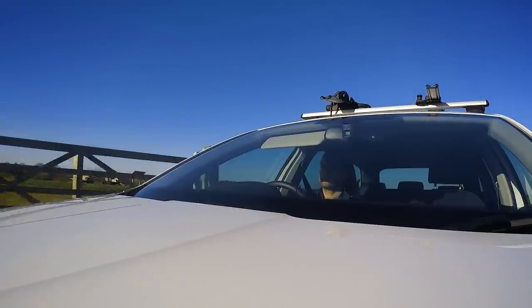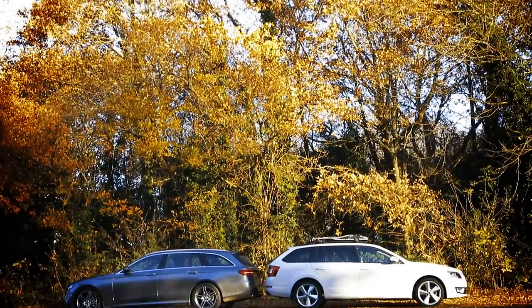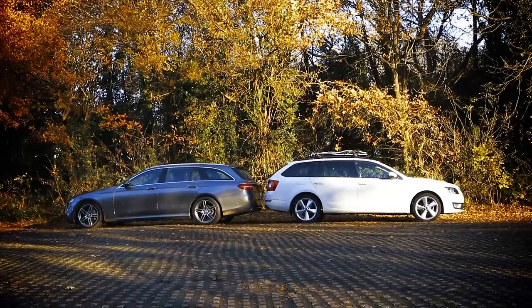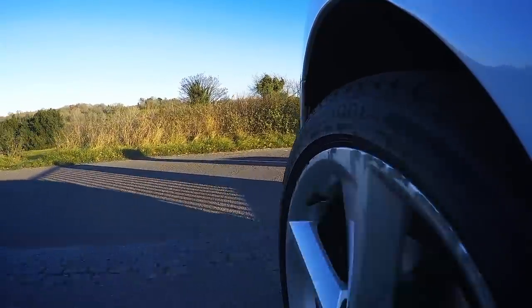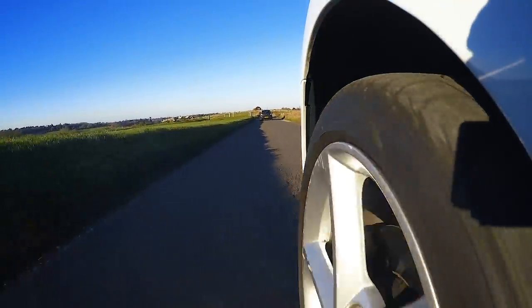For an estate car, ride comfort should be more important than outright handling. While bigger estate cars like the Mercedes E-Class can benefit from wafty air suspension, the Octavia gets traditional springs and dampers which, at low speeds, feels jiggly and noisy. A slightly softer setup next time please, Skoda.